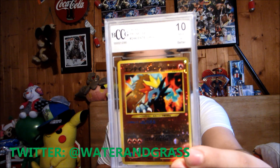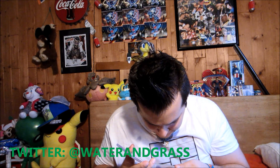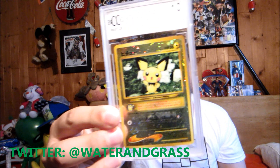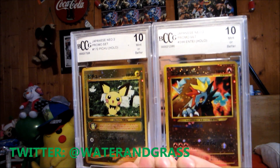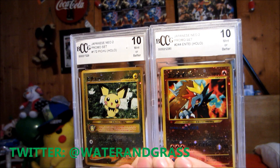Then we have these — very awesome and I'm very thankful for them sending these. They're actually my first PSA graded cards. We have a PSA graded Entei promo from the Entei movie, a Japanese one, I think from around 2001. We also have a Pichu promo. Both are rated PSA 10 Mint. Here they are side by side — the PSA graded Mint 10 Entei and Pichu Japanese promos. Very cool cards indeed.